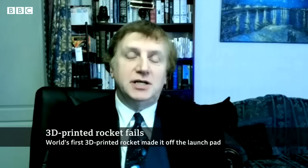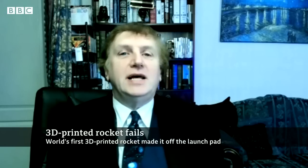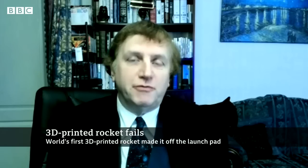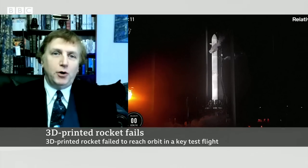It looks like the second stage failed to fully ignite — a common failure with rockets, which is quite interesting in its own way. The first stage seemed to operate quite correctly, then separated, but the second stage seemed to shut down before it really got going. So there wasn't enough thrust to get into orbit — that's a bit of a disappointment.